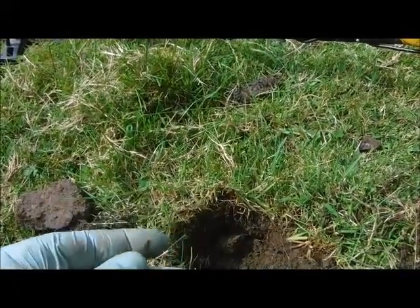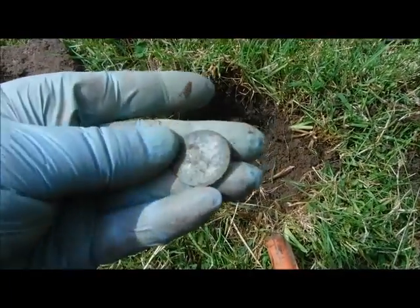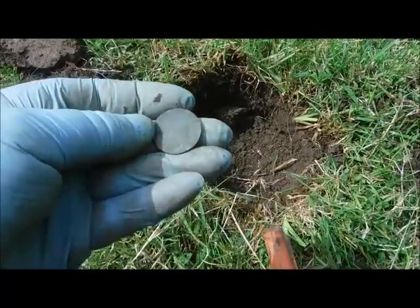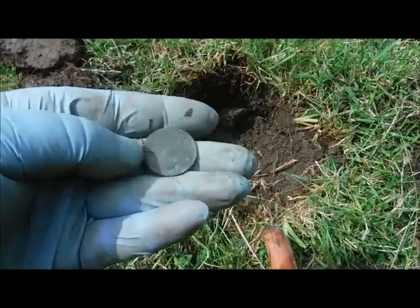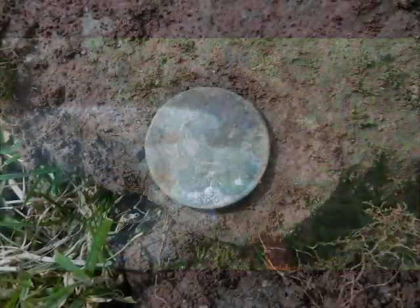Now then — Victoria again, quite nice condition. Can you see the date on it? 1886, I believe.